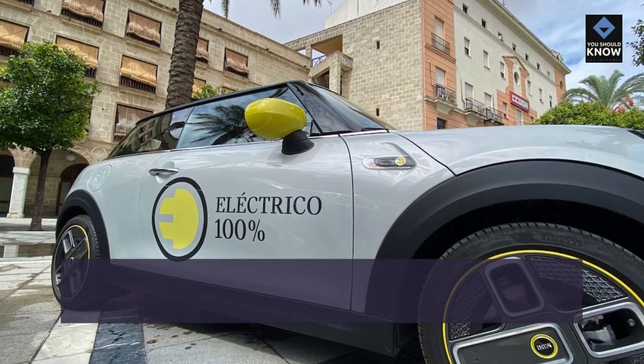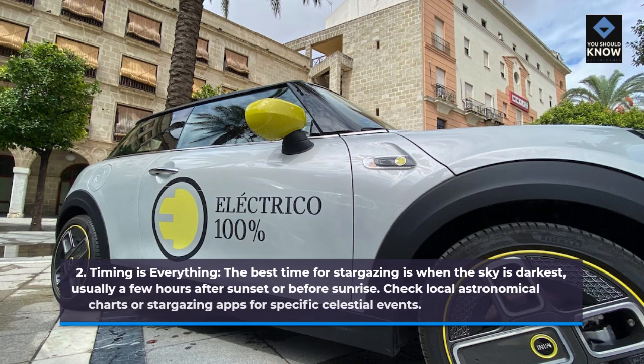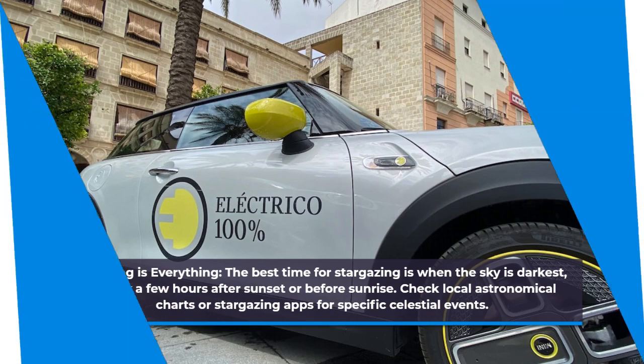2. Timing is everything. The best time for stargazing is when the sky is darkest, usually a few hours after sunset or before sunrise. Check local astronomical charts or stargazing apps for specific celestial events.